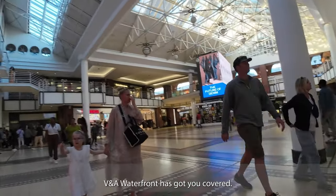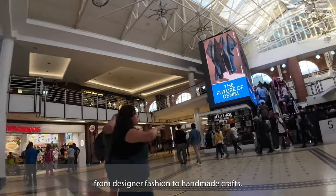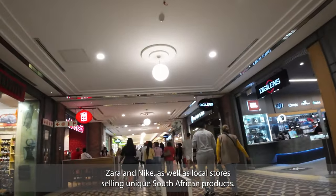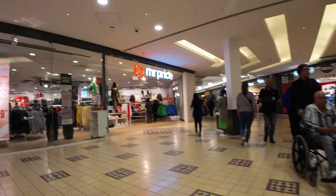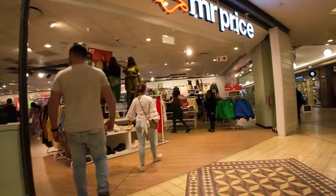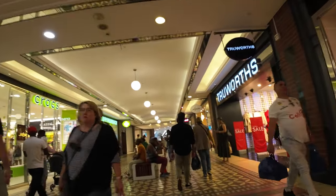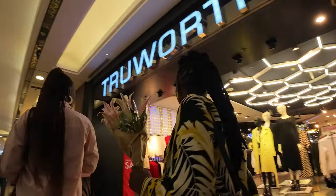If shopping is your thing, the V&A Waterfront has got you covered. The shopping experience here is truly world class, with over 450 retail outlets selling everything from designer fashion to handmade crafts. You can find international brands like H&M, Zara, and Nike, as well as local stores selling unique South African products. There's also a quiet section I call 'Ballers Lane,' where you'll find all the luxury brands in one lane - and it's fairly quiet there, because we all know why.